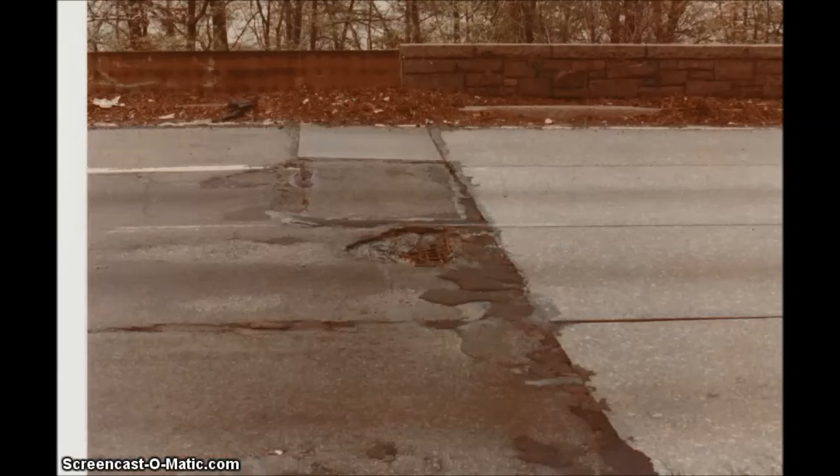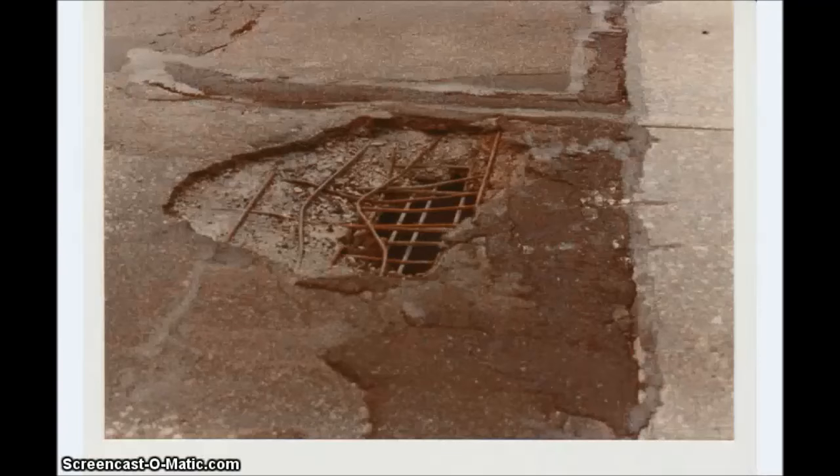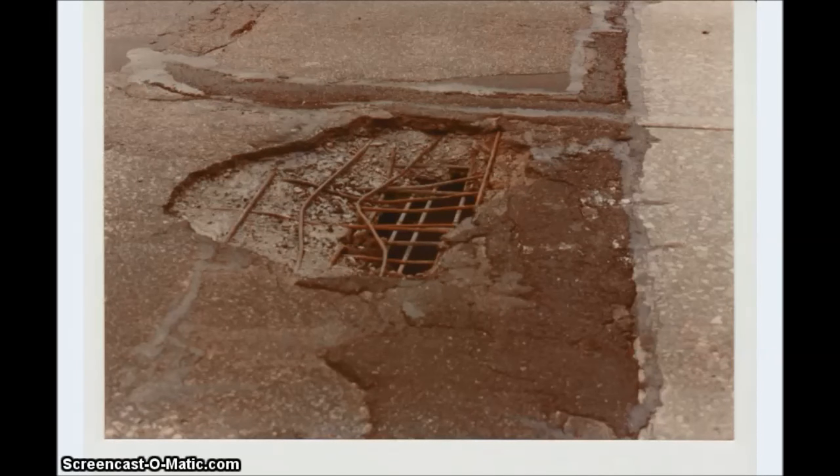Take a look at that pothole — that is a see-through pothole. I remember the day it was there, and that thing was there for at least three or four straight days.